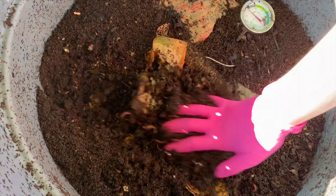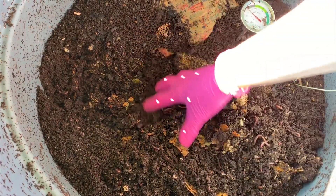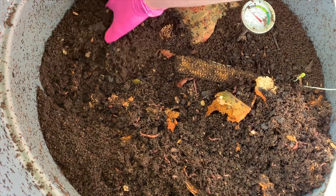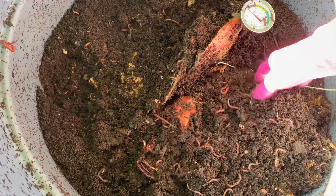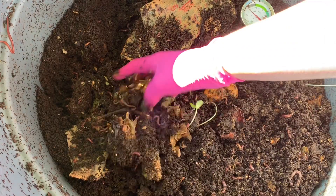They have completely processed from what I can see just about absolutely everything I've given them, and the level in here has dropped so substantially. It's incredible. I haven't done an update on here for a while, but the temperature in the bin right now is 80 degrees.